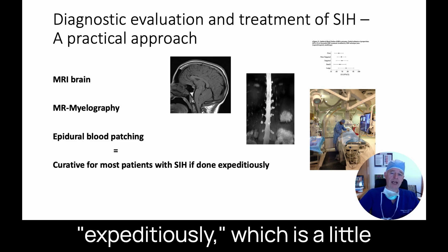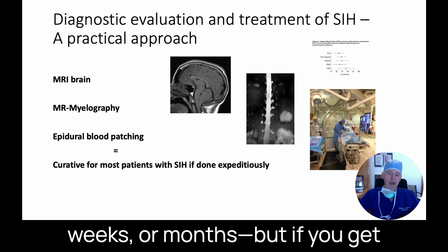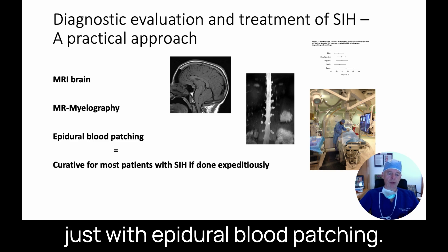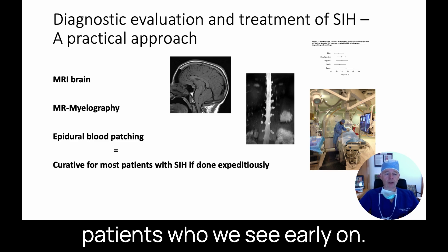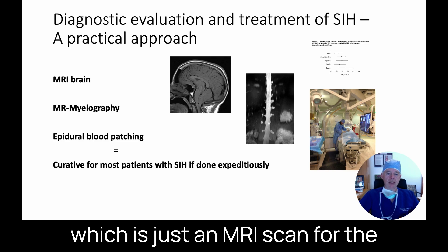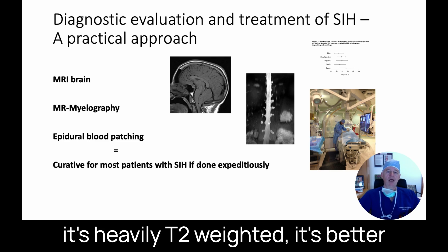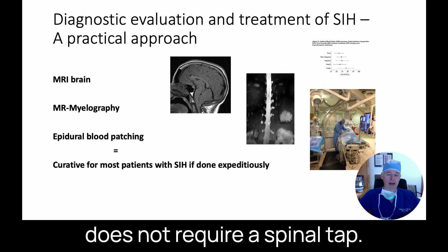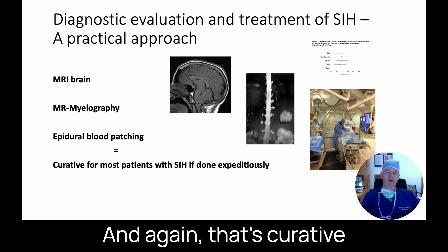If you get to the patient early enough — and the word 'expeditiously' is a little vague, whether it's days, weeks, or months — you can fix the vast majority of leak symptoms just with epidural blood patching. We do a brain MRI and an MRI myelogram, which is heavily T2-weighted, better than a regular CT myelogram. It involves no radiation and no spinal tap, and then we go on with epidural blood patching, which is curative for most patients.